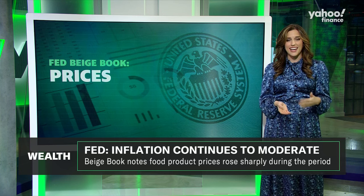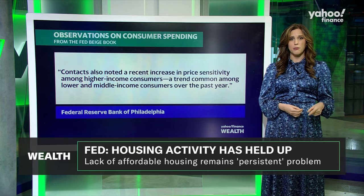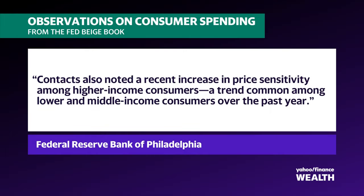Next up, inflation. Most districts reported selling prices increasing at a slight or moderate pace during the period, but some prices of products like eggs and dairy were reported to have increased more sharply, with consumers feeling the pinch. The Federal Reserve Bank of Philadelphia noted that higher-income shoppers were actually becoming more price-sensitive, following a trend that's already been seen amongst lower- and middle-income folks — certainly something to monitor.